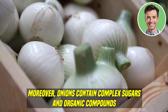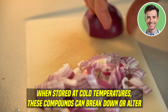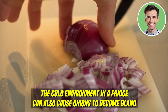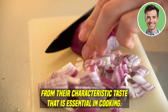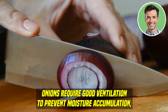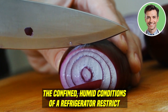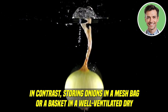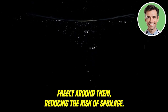Moreover, onions contain complex sugars and organic compounds that contribute to their sharp, pungent flavor. When stored at cold temperatures, these compounds can break down or alter, affecting the onion's taste and causing them to become bland or develop an off flavor. Another critical aspect of onion storage is air circulation. Onions require good ventilation to prevent moisture accumulation, which can lead to decay. The confined, humid conditions of a refrigerator restrict airflow, exacerbating moisture-related issues. In contrast, storing onions in a mesh bag or basket in a well-ventilated dry area allows air to circulate freely, reducing the risk of spoilage.